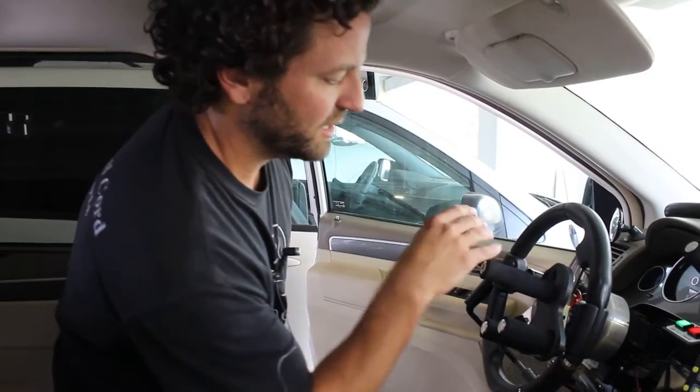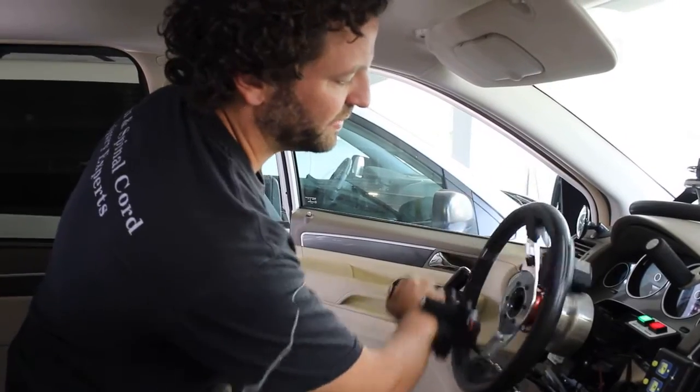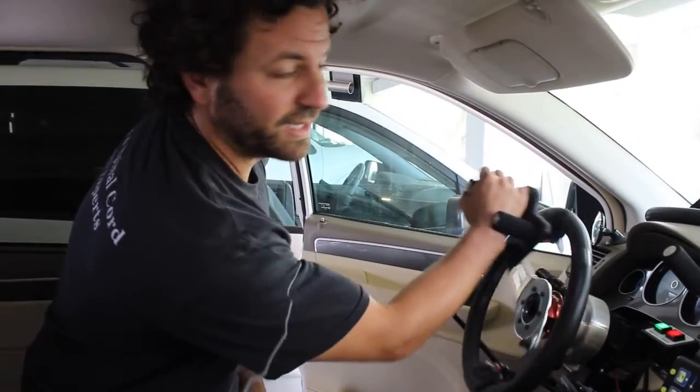It has a tri-pin on here for someone who can't make a fist — they can just put their hand passively in here and turn the wheel without any type of hand strength.